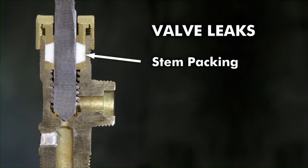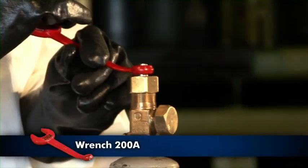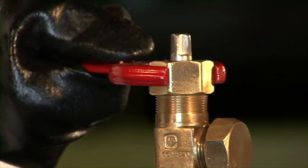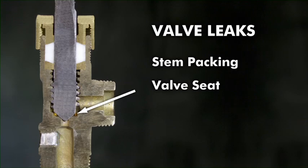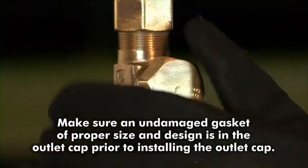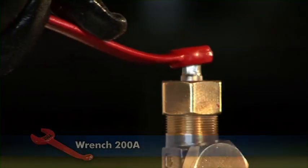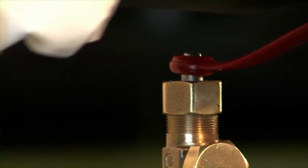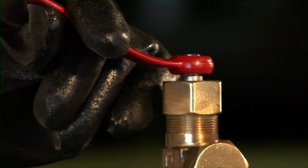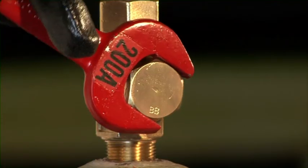To stop a stem packing leak, use wrench 200A to ensure that the valve stem is closed tightly. Tighten the packing nut with the valve wrench. To stop a leak from the valve outlet, apply and tighten the valve outlet cap using the valve wrench. Open and tightly close the valve stem several times. This may remove any foreign material from the stem or seat, allowing the valve to seat off.